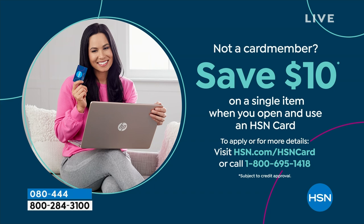If you love Birkenstock and are glad to get them at HSN — shopping at HSN makes it really easy and affordable. You can even save $10 on a single item when you open and use a brand new HSN card. Visit hsn.com/HSNcard for all the details.